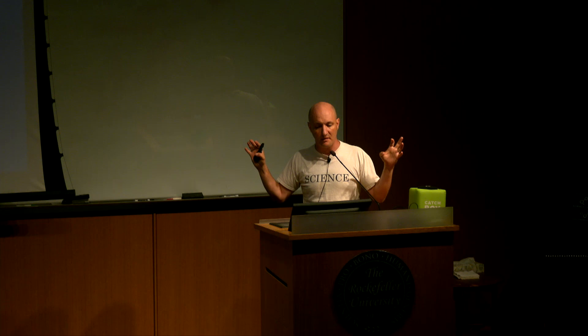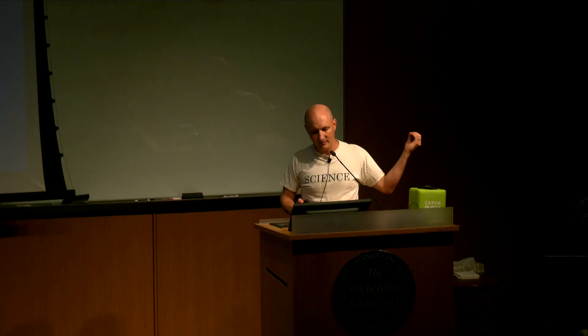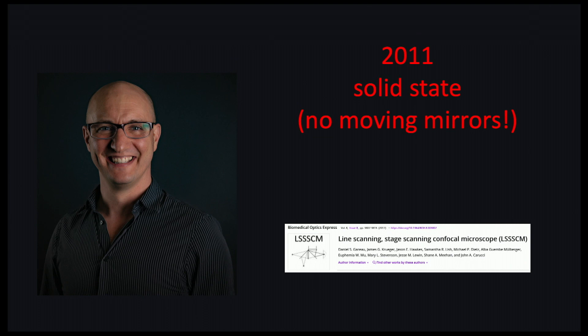But it wasn't until later that someone figured out how to put a mirror ball — like a disco ball — inside the confocal microscope to make it scan 1,000 times faster. Then I came in. I made it even faster and much simpler by throwing away all the expensive moving components, and I made the first solid-state confocal microscope for doing pathology.